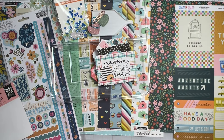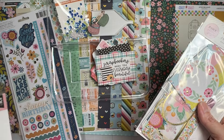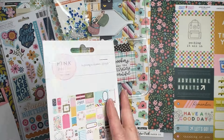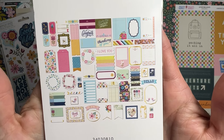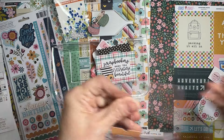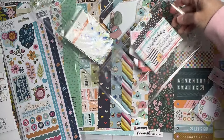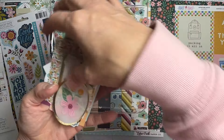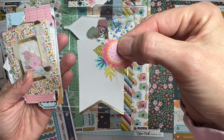The other package is from Pink Paisley Joyful Notes — 61 pieces, compared to 34 in the Echo Park pack. Let's see what's inside. We've got vellum pieces — look at that, gorgeous! And there's a fishtail banner with vellum.